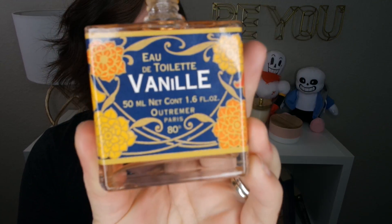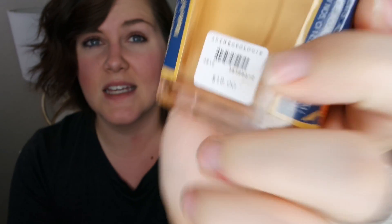This I got from Anthropologie — it is an eau de toilette in the fragrance Vanille, which is just vanilla. Surprisingly, it's only $18 since everything else at Anthropologie is like $100. It smells amazing and lasts all day long — I put it on this morning and my wrists still smell like vanilla waffles and pancakes. I've had it for three days and wore it all three days in a row, and every single time someone says, 'Oh my god, girl, you smell so good.' I highly recommend it. All my other perfumes like Flower Bomb and Candy from Prada smell really good for a couple hours — this one lasts all day long. It's fantastic.